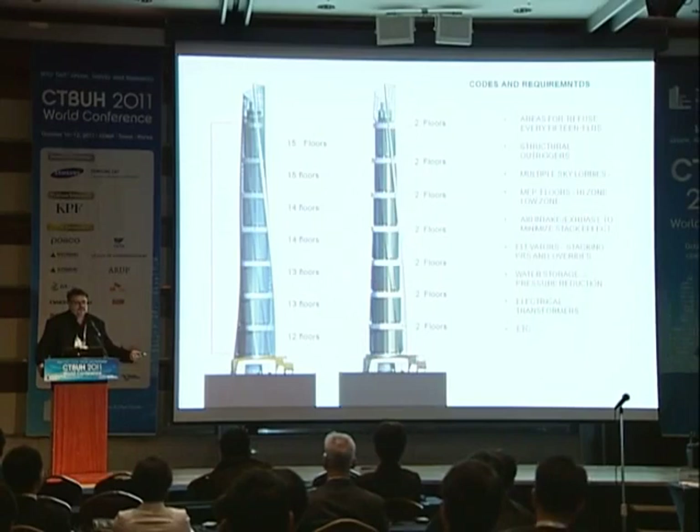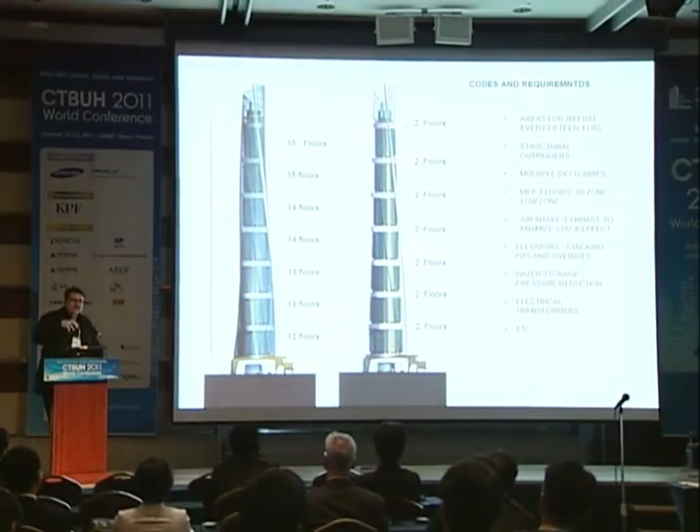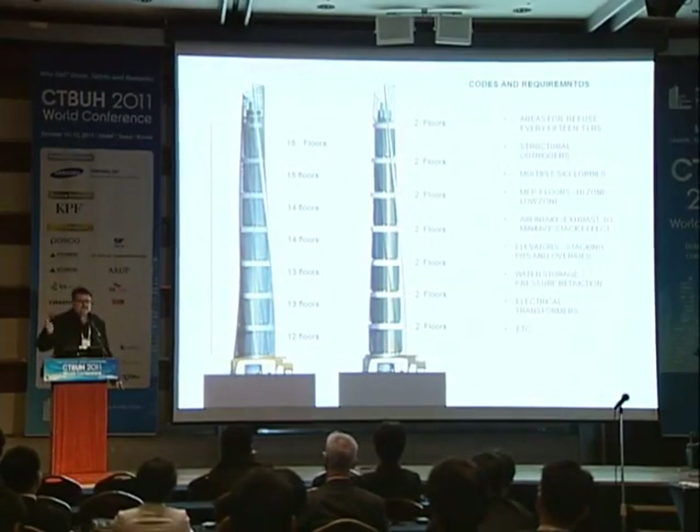The floors are increasing in movement as you go up. We start with 12 floors of occupied space, then 13, 14, 15, and 15, so the building gets taller to match the area and our lift heights in each zone are consistent. Then we have two floors of mechanical where we put all the structural outriggers that Dennis talked about before, the areas of refuge, and the mechanical equipment.